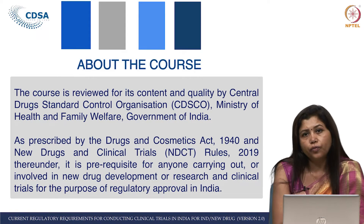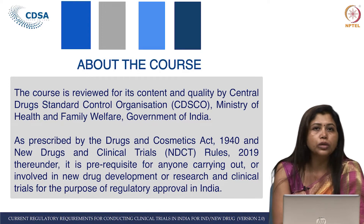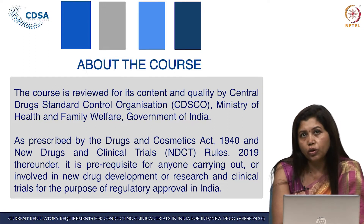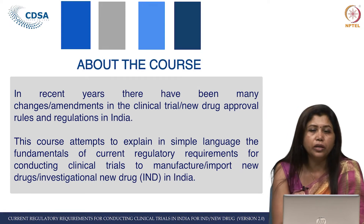it is a prerequisite for anyone involved in clinical trials or new drug development to know these rules and regulations if they are planning to submit any document or seeking any regulatory approval in India. In recent years, there have been many changes — a lot of amendments have come in the field of clinical trials as well as new drug approval — and the regulations are dynamic in nature; they keep on changing.